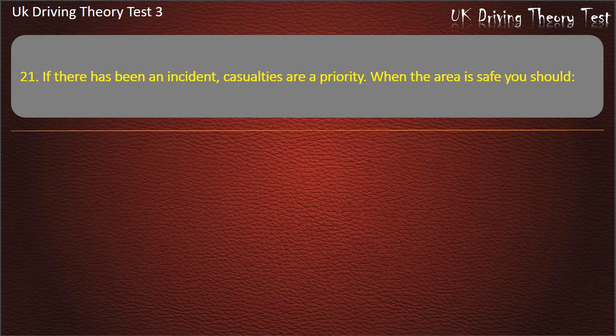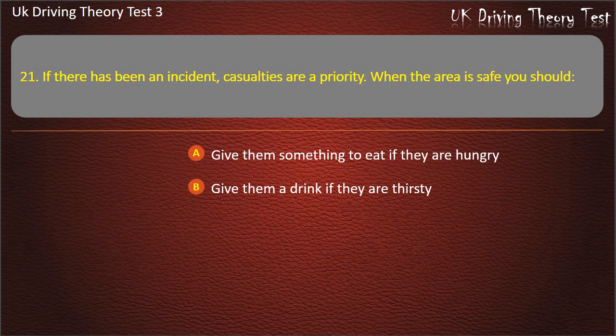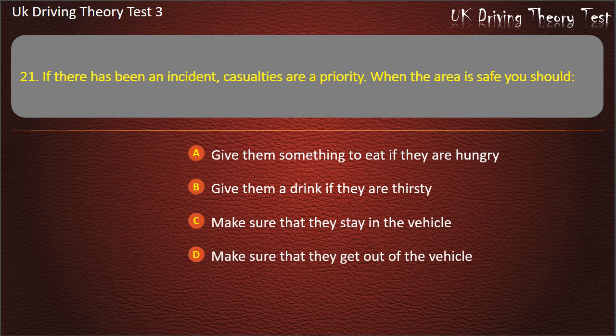Question 21. If there has been an incident, casualties are a priority. When the area is safe, you should: Give them something to eat if they are hungry. Give them a drink if they are thirsty. Make sure that they stay in the vehicle. Make sure that they get out of the vehicle. Answer: Make sure that they stay in the vehicle.